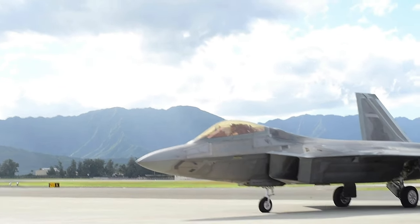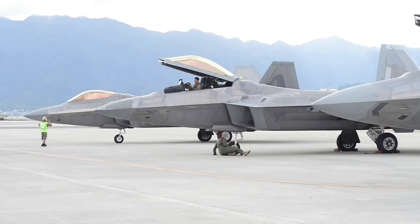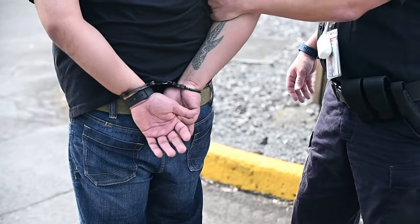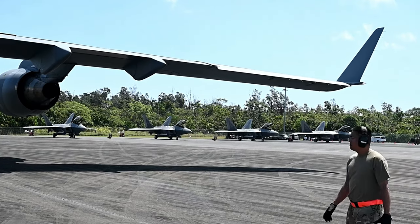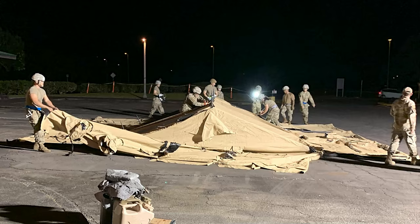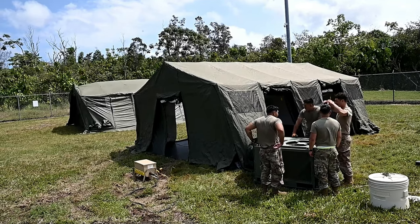At Kaneohe Bay, the Marines were fantastic support for us, letting us use their airfield where we were able to set up some navigation systems, security systems, and communication systems, with some F-22s over there to help them out. At Hilo, we were planning some more deployed locations — still some communications, things for our force support squadron like a field kitchen, and having our civil engineers able to set up some tents and support equipment.